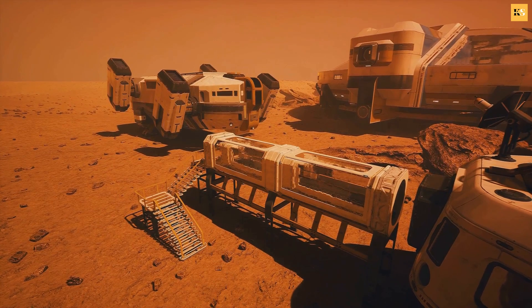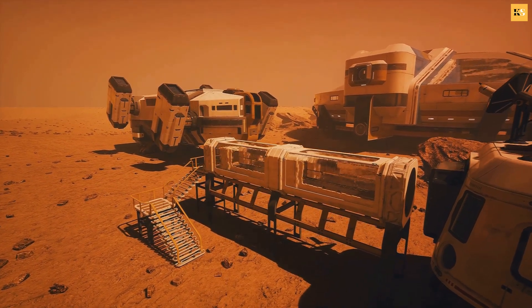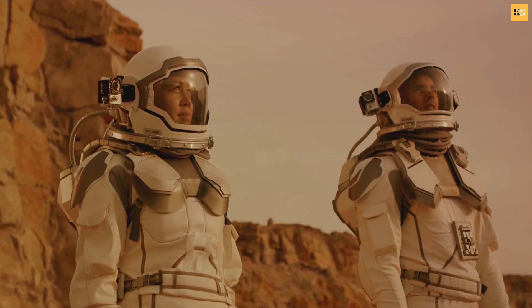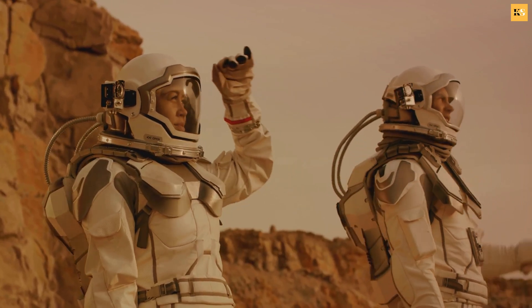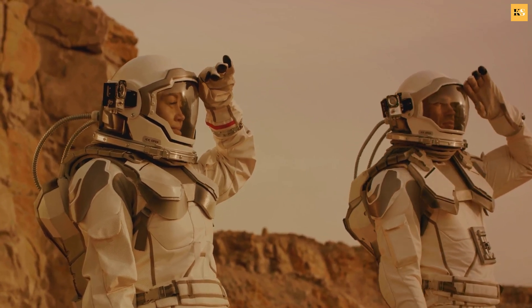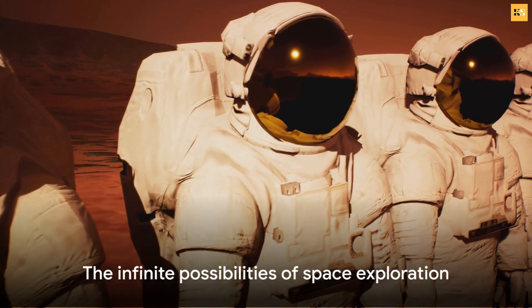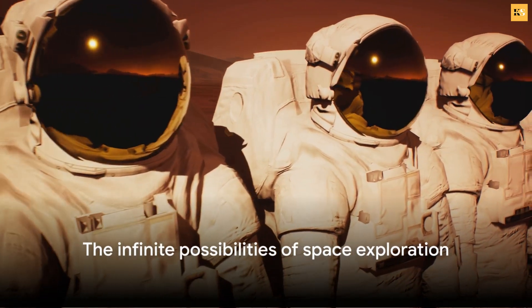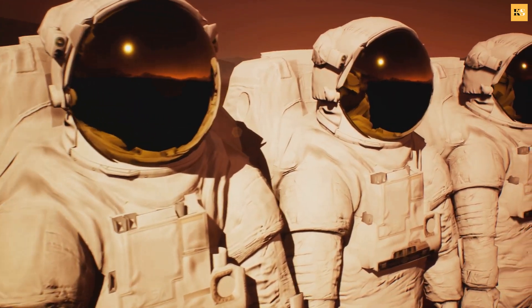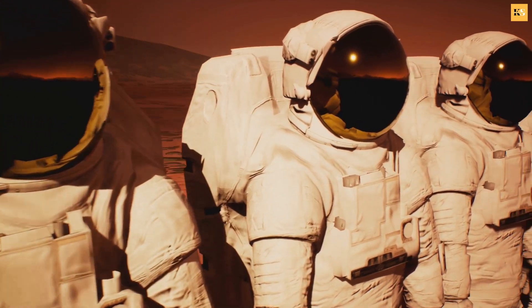But beyond these tangible benefits, terraforming Mars would be a testament to the power of human curiosity and ambition. It would be a reminder that as a species, we are capable of achieving great things when we dare to dream big and work hard to turn those dreams into reality. As we continue to reach for the stars, we are reminded that the possibilities are as boundless as the universe itself. Until next time, keep wondering and keep exploring.